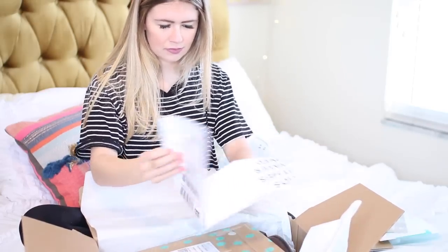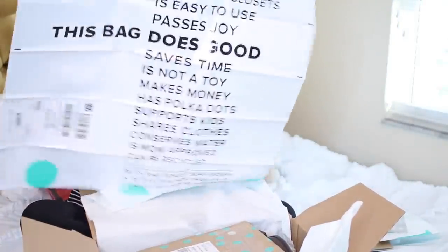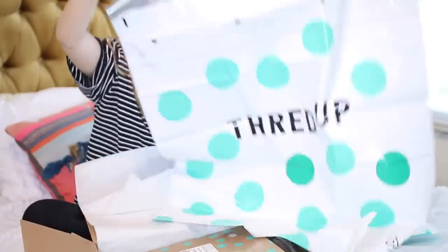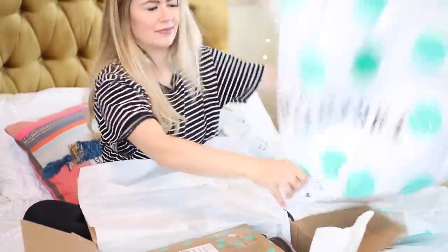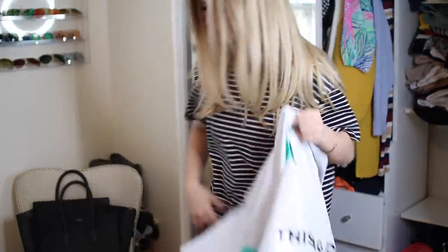What I just did recently was go on ThredUp and order a clean-out bag — I had to order two bags. You put all of your clothing in there that you think someone else would truly love, and you send it back to ThredUp. So if you've got, say, a J.Crew shirt you don't want to wear anymore but you know it's really good quality, send it over to ThredUp. You're giving back to a great store that you might purchase from too.